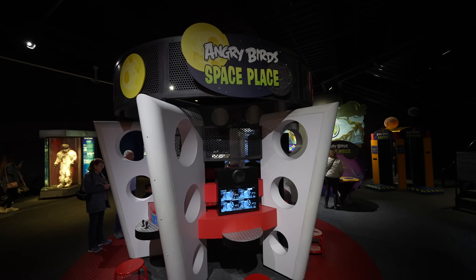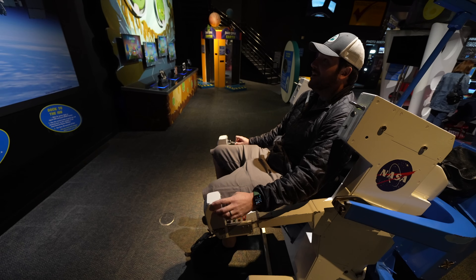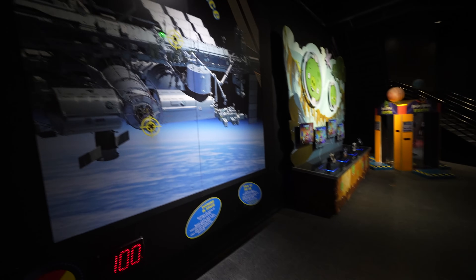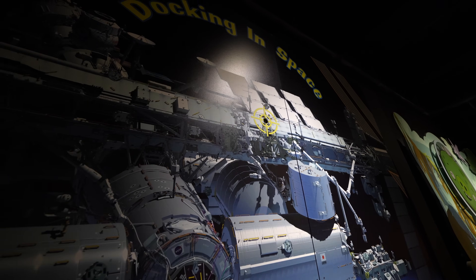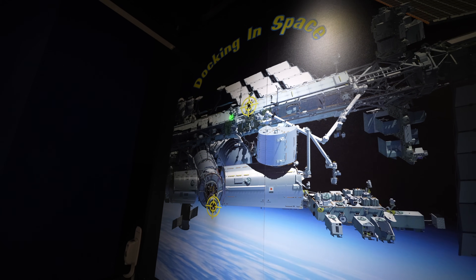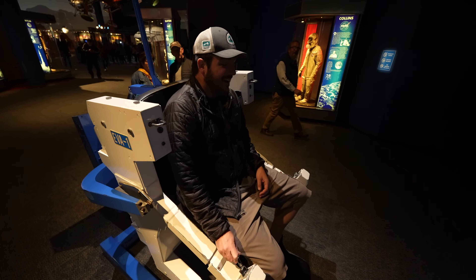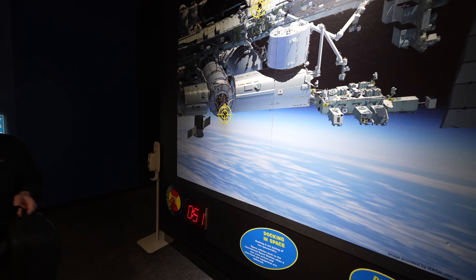It's especially great for the whole family as everything is very interactive. Josh is trying to dock the space station up there — he blocked his green light. You see his green light up there? He's got to move it. He can't go to the left — he's broken, stuck in space. The International Space Station was nice while it lasted.